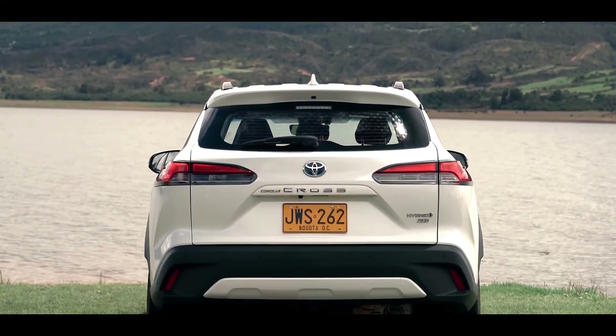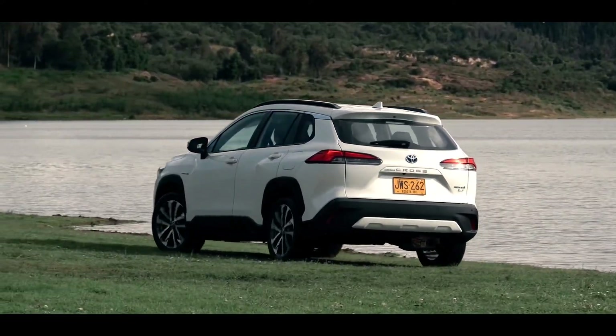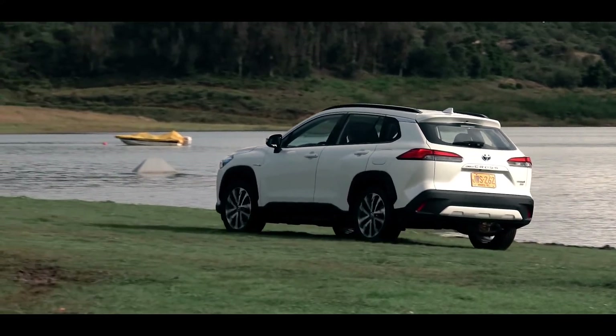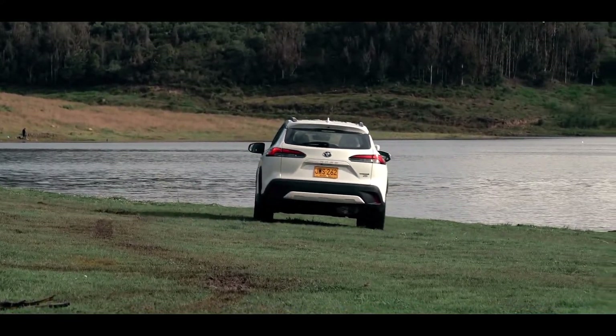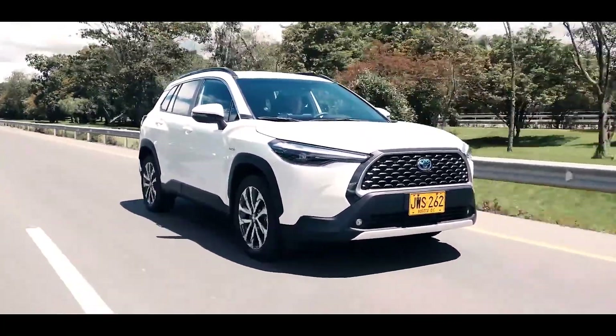Mechanically, the Cross is related to the Corolla sedan and hatchback. Drivers who drive the Corolla sedan will instantly know their way around, since the interior is a straight lift from the sedan.